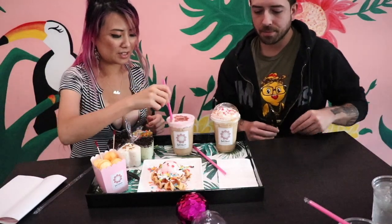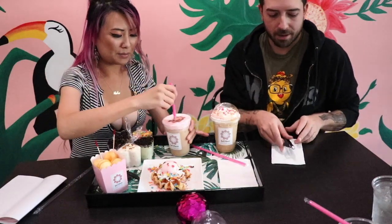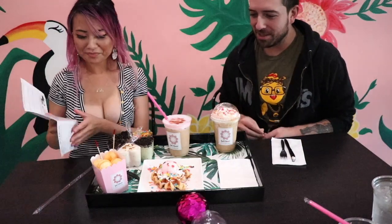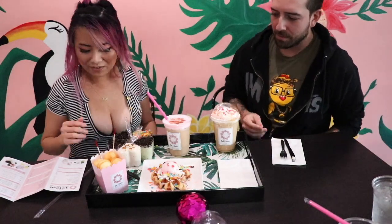I want to try one of the drinks here. Look how cute that flower is. Mix it around a little bit. You grew on the flower. It's so good. It's so worth it. I really like the presentation, the whole thing they've got going here. Yeah, it's very cute. It's perfect for like a little cafe date or something.